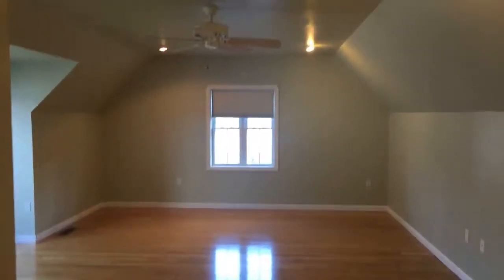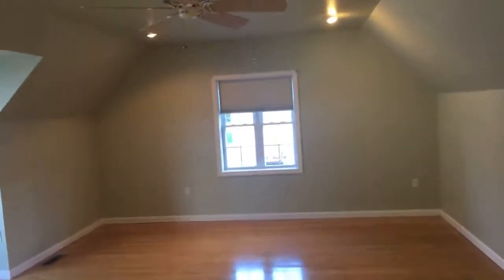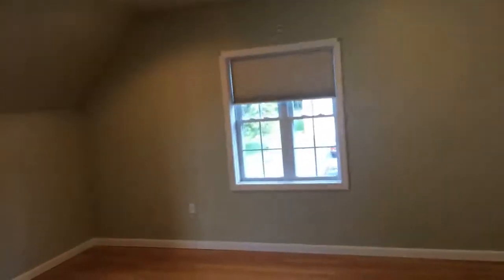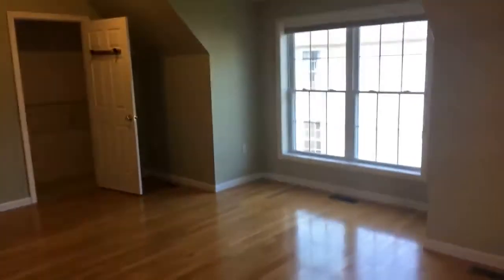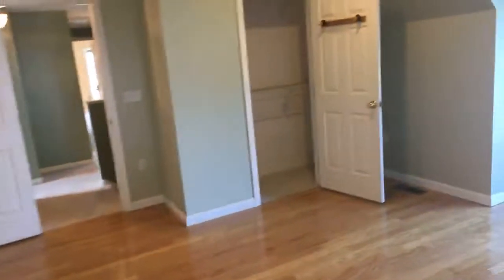We'll work our way up to the second level. We're going to have two huge bedrooms. I know one is the master bedroom, but this easily could be a master bedroom with the size. Unless you want to put two young kids in here, you could put a couple of twin beds in here — you could even put three beds in there.